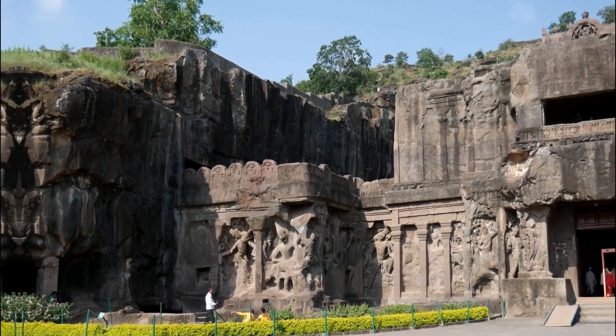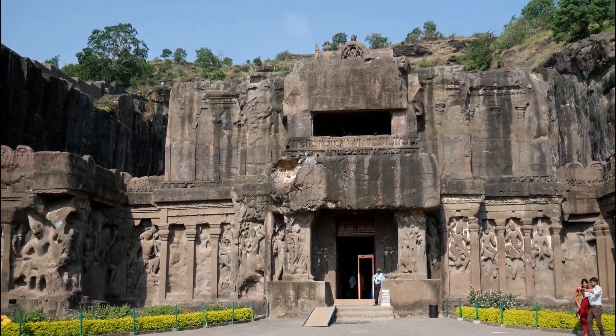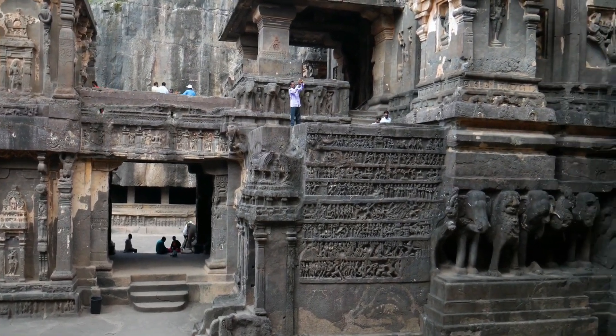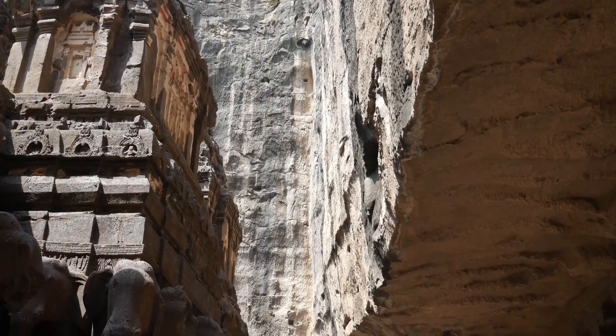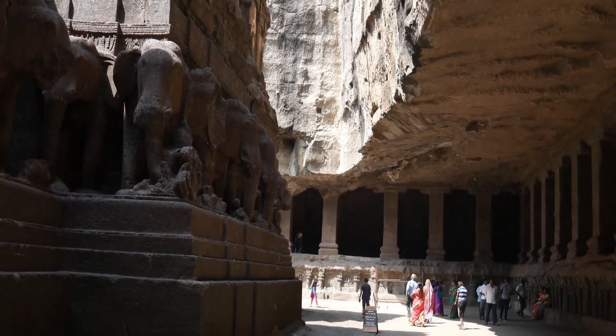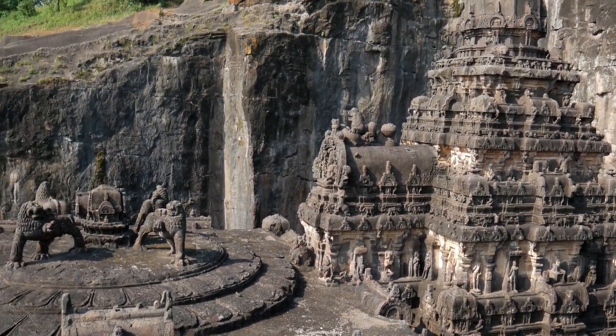The Kailasa Temple is the largest of the rock-cut monolithic Hindu temples at Elora. It represents Mount Kailash, the Himalayan abode of Lord Shiva. The Kailasa Temple is one of 100-odd rock-cut cave temples and monasteries at Elora, around 30 kilometers northwest of Aurangabad in Maharashtra.